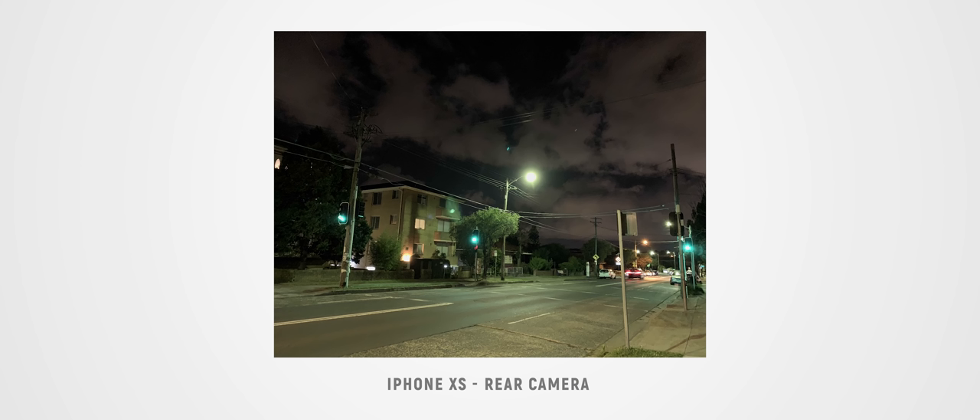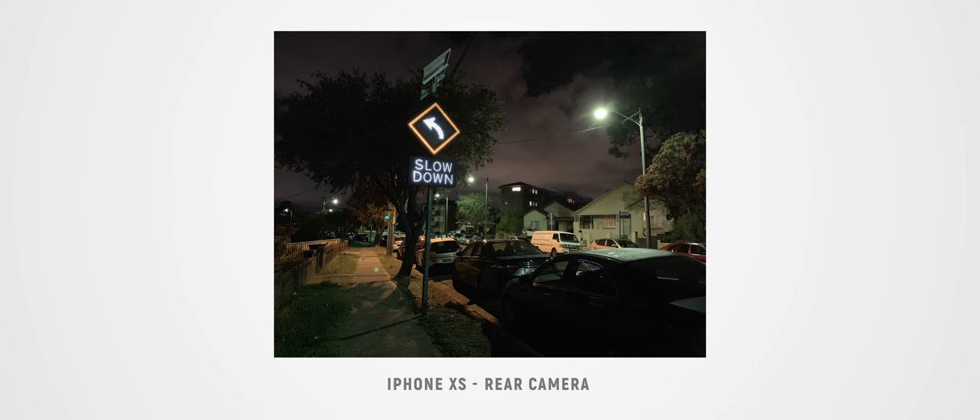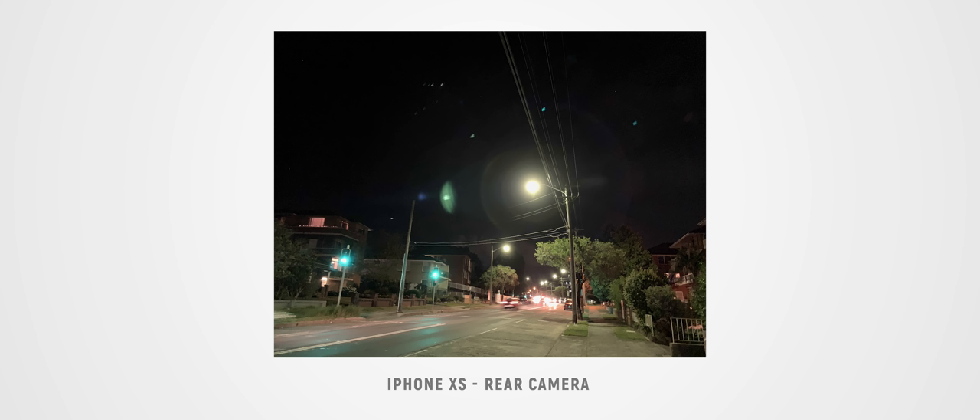One thing I want to test later on this evening is the low-light performance of the cameras on the XS. I did take a few quick snaps last night and the photos did look a bit grainy, which is what we come to expect with most smartphone cameras, although some recent Android smartphones have introduced a feature where it takes a series of photos and processes them for more detail in nighttime photography. I would have liked to have seen Apple do something similar — hopefully that's something we see in the future.